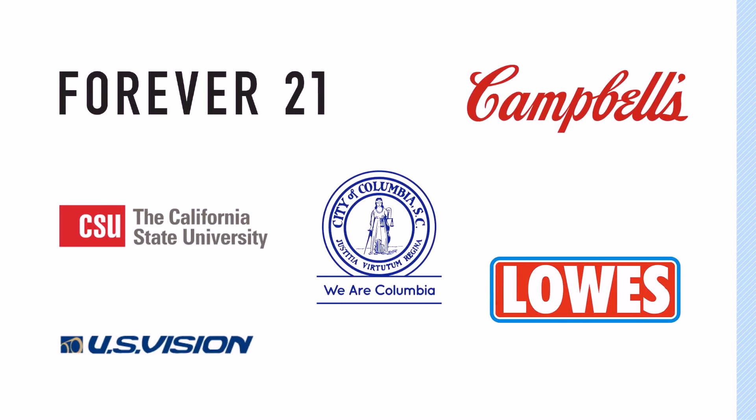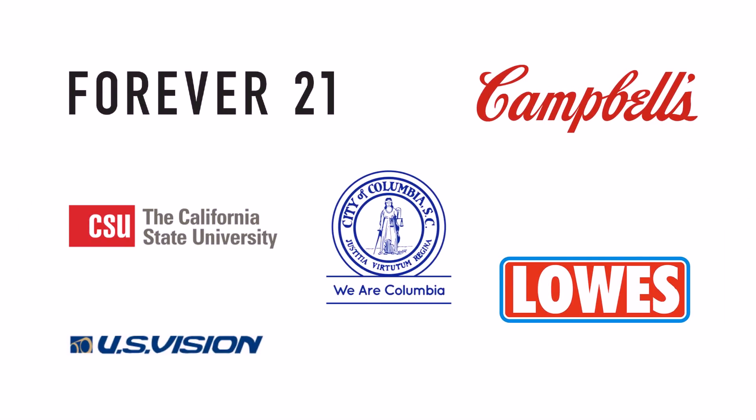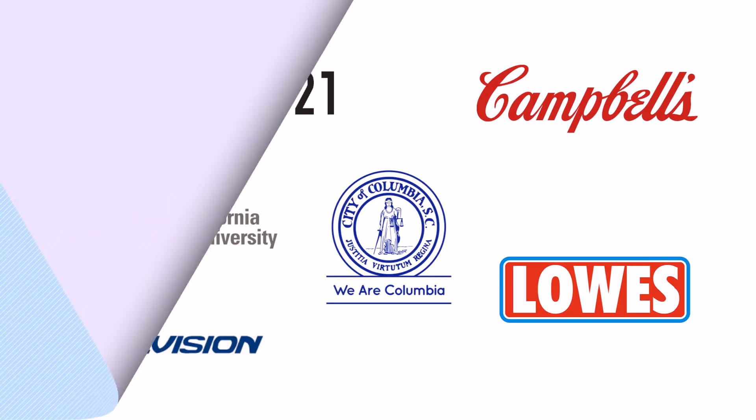Please contact us and learn why forward-thinking companies, government agencies, and schools are using RightPunch with their Kronos solutions.